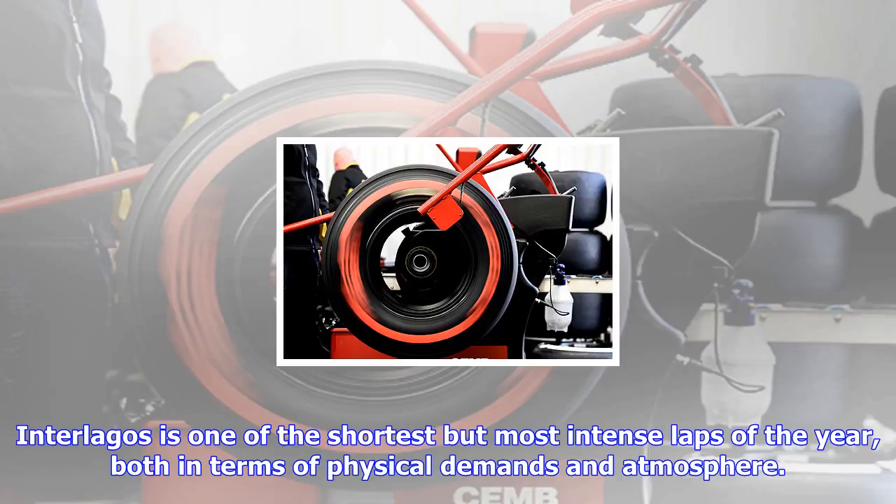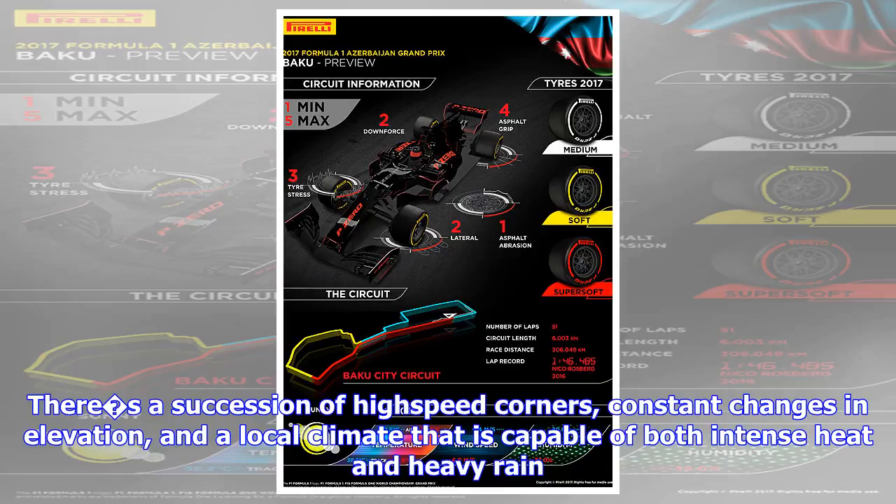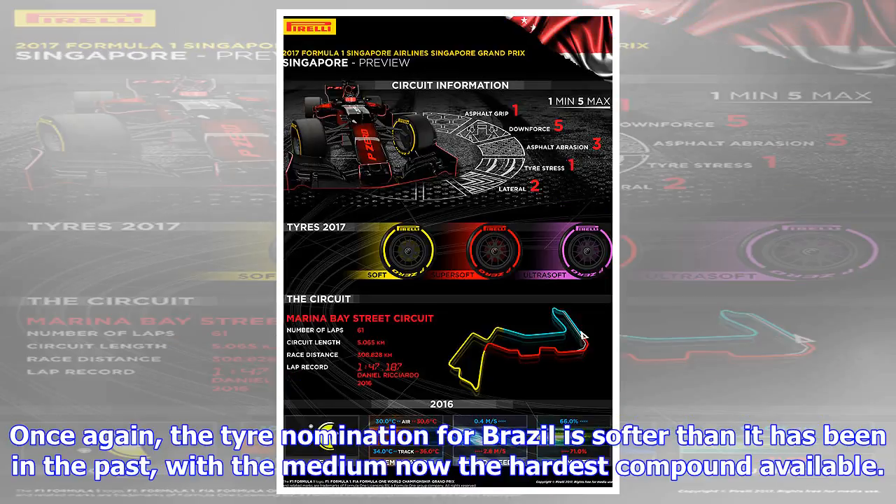Interlagos is one of the shortest but most intense laps of the year, both in terms of physical demands and atmosphere. There is a succession of high-speed corners, constant changes in elevation, and a local climate that is capable of both intense heat and heavy rain.